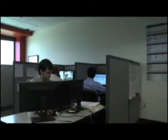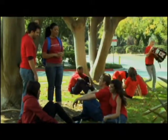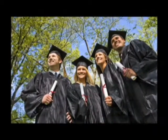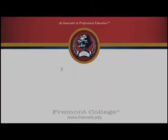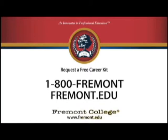At Fremont College, we are here to help you nurture your passion, sharpen your talent, realize your education, and chart your career. We are located in Cerritos and Los Angeles and offer day and night classes. For more information, call 1-800-Fremont or visit us online at Fremont.edu.